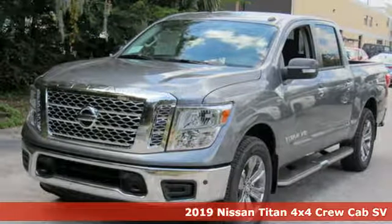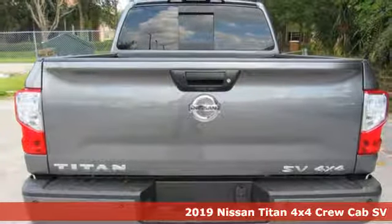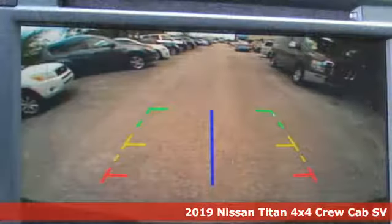Here's a new 2019 Nissan Titan. For industry, for the worksite, for every duty, for every day — this is the Titan.